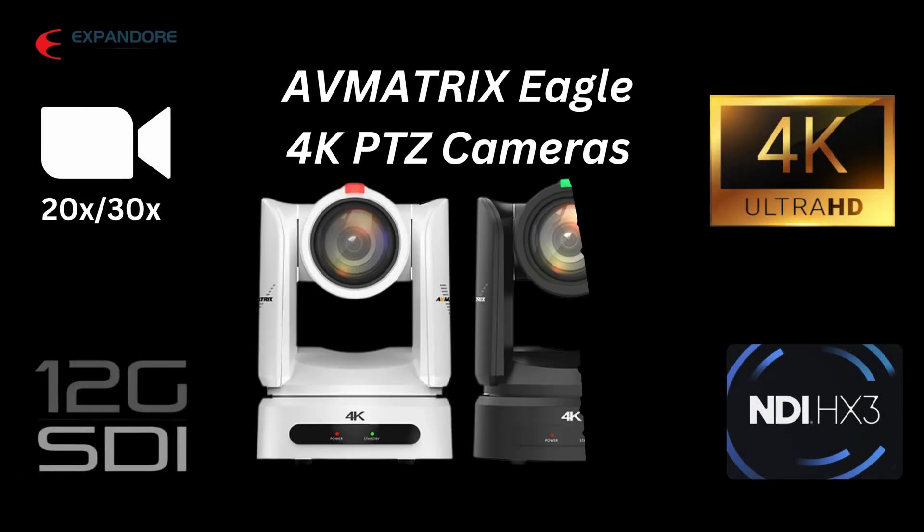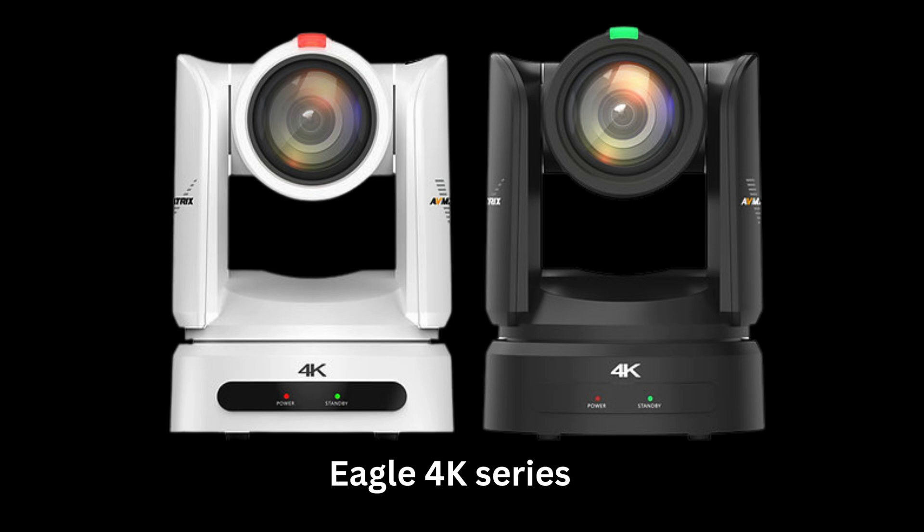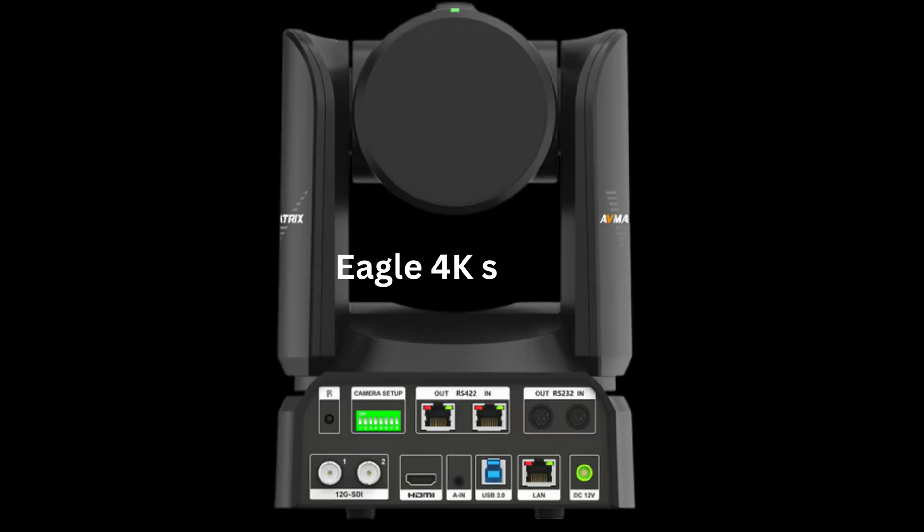Hi, good day, nice to see you again today. Let me run through with you the latest 4K PTZ cameras from AV Matrix — the Eagle Series.